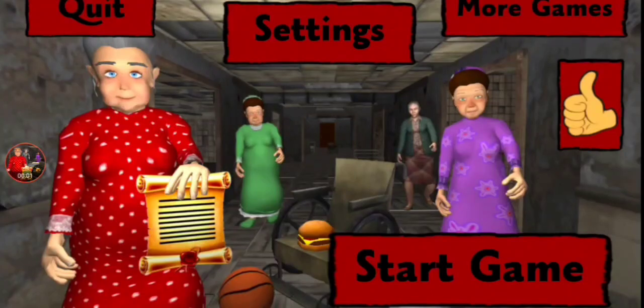This is Granny Hospital Five Granny's Nights - a weird game, let's play it. Hey, what's up guys, it's me Elias. Here at my channel you'll see a lot of horror games like Garden of Amman, Hello Neighbor, Scary Teacher, and more. Now let's start with the video.